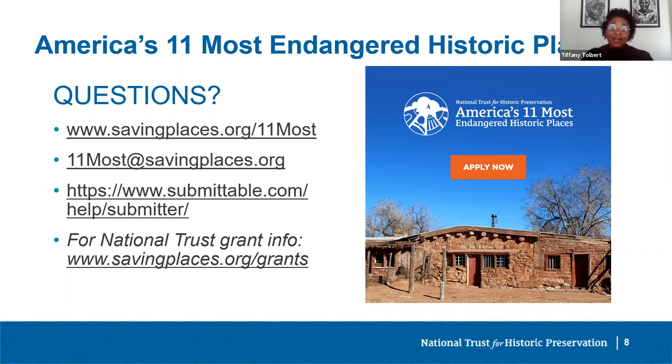Are there reasons you would not consider nominating a site? America's 11 Most generates a lot of media visibility, so consider whether your endangered site is undergoing delicate negotiations or other preservation interventions that could be harmed by media visibility — in that case, 11 Most might not be the right tool. Also note that getting a site on the 11 Most list does not prevent demolition. It is a purely honorific title with no legal or regulatory restrictions, but the visibility from listing can help encourage decision makers to find alternatives to demolition.